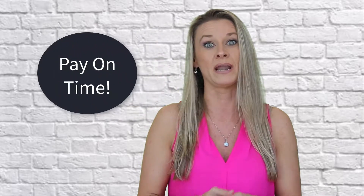Here are three secrets that can help you maximize your credit score. Did you know that 35% of your credit score is based off of payment history? Let's get right into secret number one.